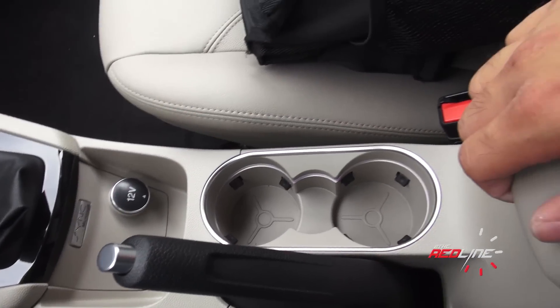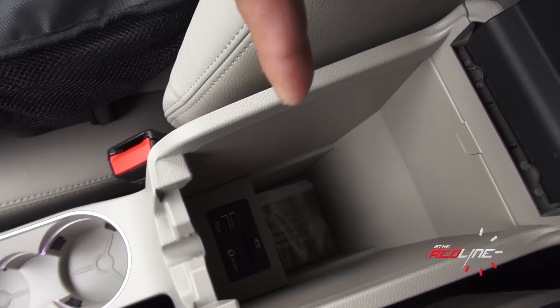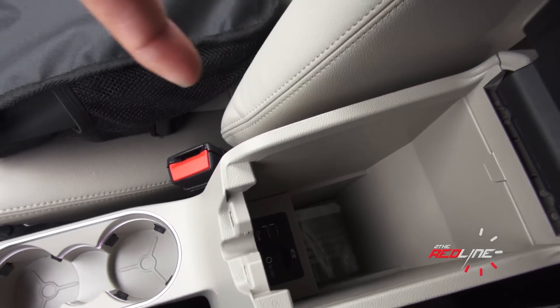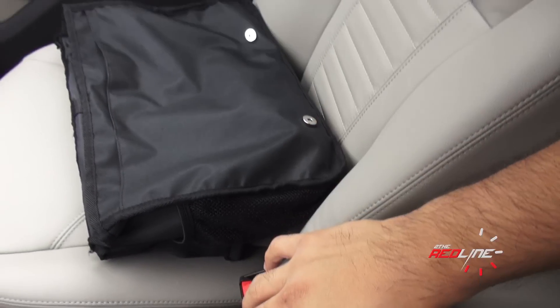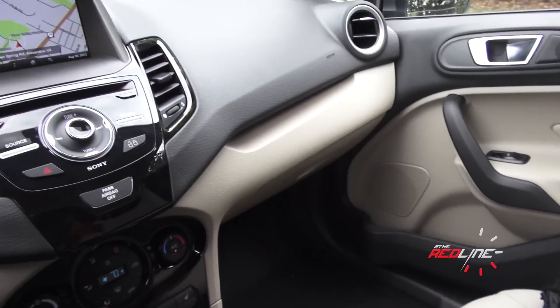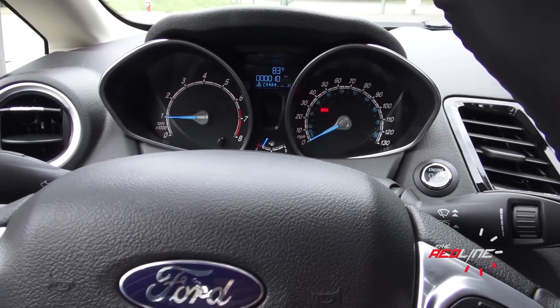Looking down here, you have a power outlet, cup holders, and in the center console — which is rare, you don't find this in this class usually — you have USB, your SD card for the navigation, and your auxiliary port. The lid over here is slightly padded, but I kind of wish it was leather-stitched. I'm really impressed with the interior of this Fiesta. It's basically very Focus-like; it's gotten very nice.